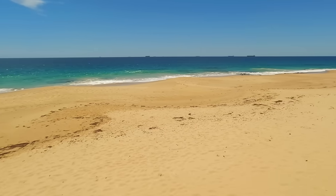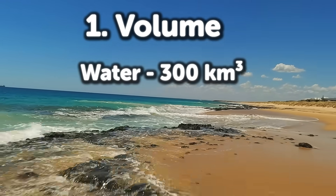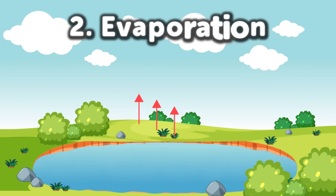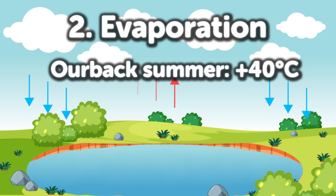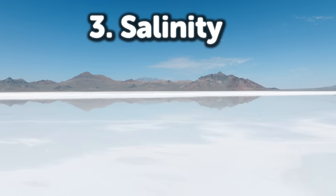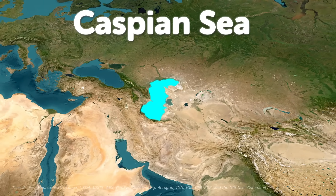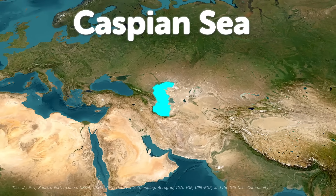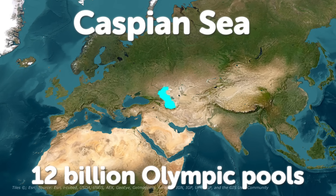To create a permanent sea, you'd need to overcome three hurdles. First, water volume: filling Lake Eyre requires 300 cubic kilometers of water — equivalent to 600 Sydney Harbors. Second, evaporation: the outback's 40°C summers evaporate water 10 times faster than rainfall. Third, salinity: without an outlet, salt would accumulate, turning the sea into a Dead Sea on steroids. For perspective, the Caspian Sea holds 78,000 cubic kilometers — Bradfield's sea would be just 0.4% of that. Still, it's like trying to fill 12 billion Olympic pools in a desert.